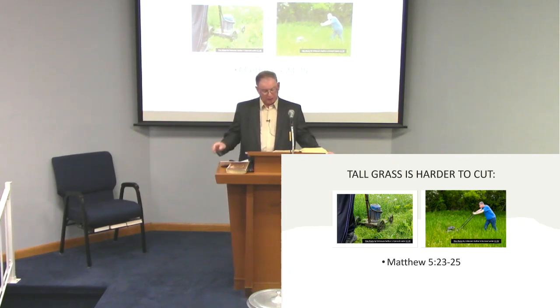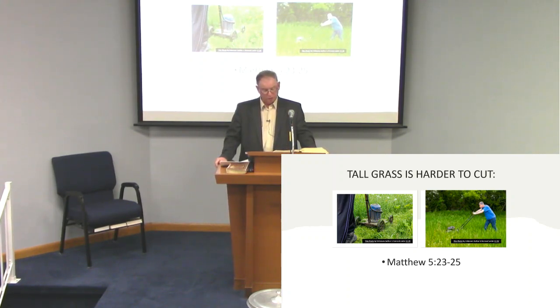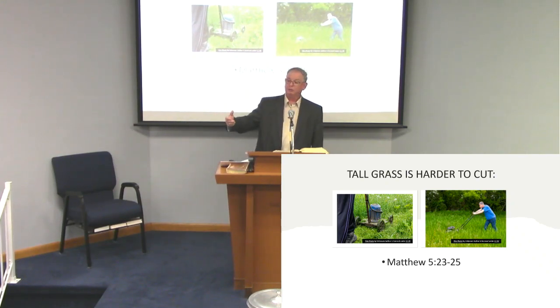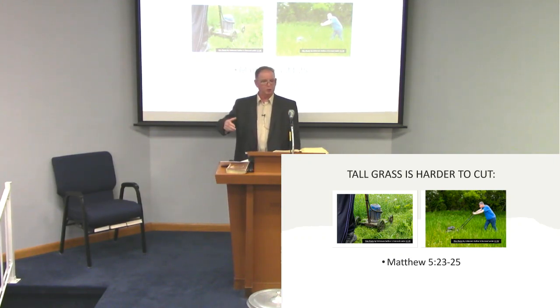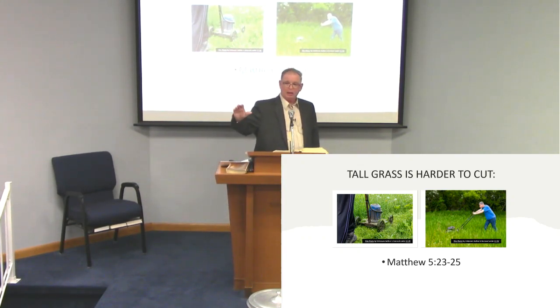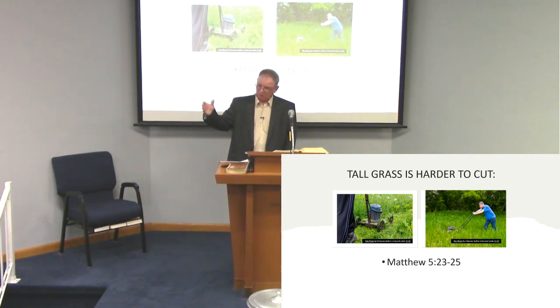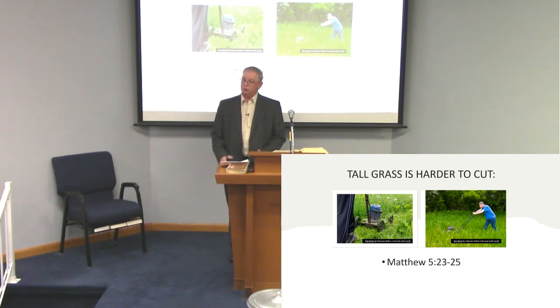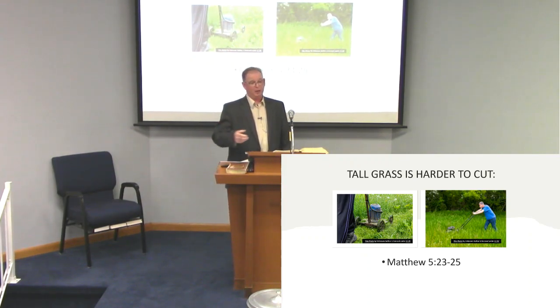'Agree with thy adversary quickly, while thou art in the way with him, lest at any time the adversary deliver thee to the judge, and the judge deliver thee to the officer, and thou shalt be cast into prison.' Deal with it quickly. If you have a problem with someone, you deal with it as soon as possible. Don't keep putting it off, because eventually anger will build up and other people get involved.